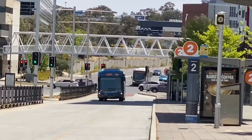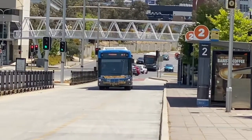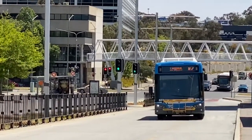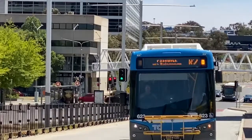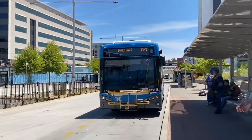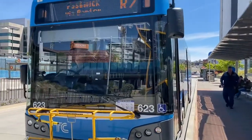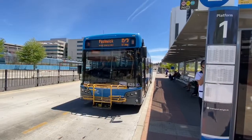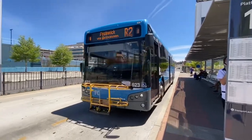The first bus is the Route R2 to Fishwick by the city. It is a Bus Tech VST Mark IV on a Scania K320UB chassis. Bus 623 departing for R2 to Fishwick by Kippax, Belconnen, by the city.